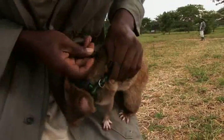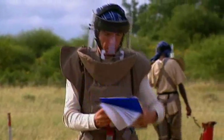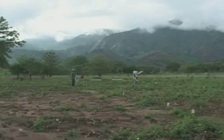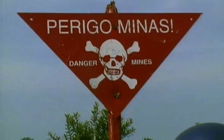Slap on some sunscreen and strap on a harness and this rat is good to go on a real assignment. Bart's team is demining the land around a school in Mozambique, an African country that suffered through 16 years of civil war — a war that left behind thousands of deadly landmines.